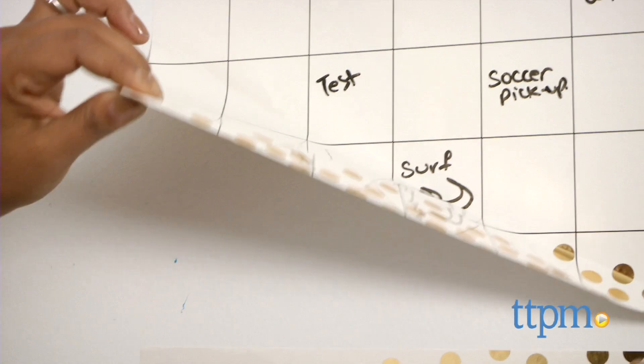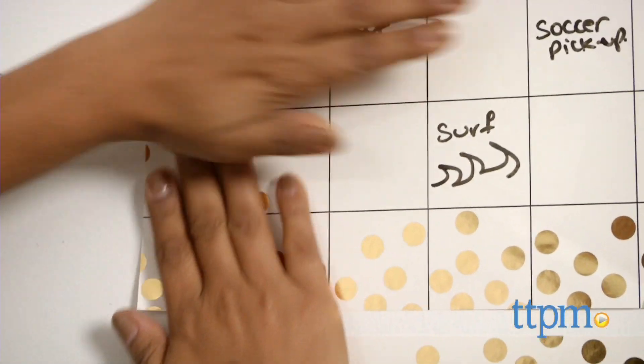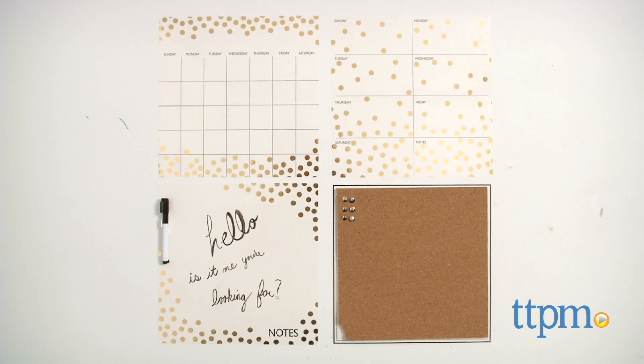This is a peel and stick dry erase calendar, note taking space and cork board. Four panels allow you to set this up any way you want to.